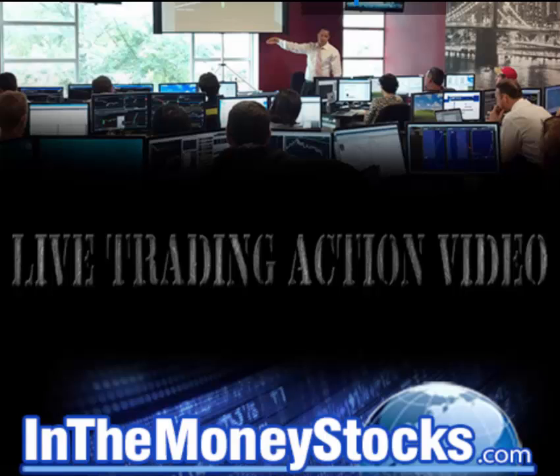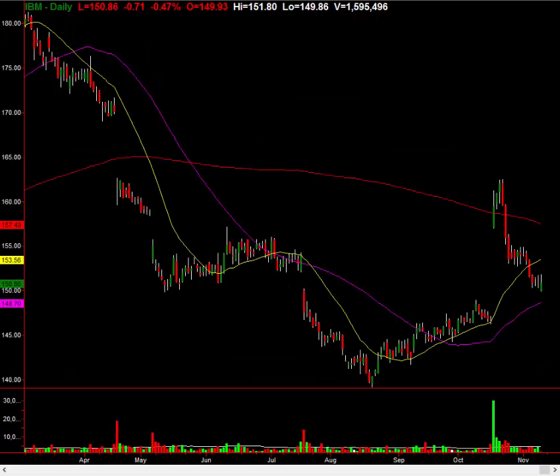Hey folks, welcome to InTheMoneyStocks.com's live trading action video. My name is Gareth Soloway, Chief Market Strategist here. Today is Thursday, November 9th, 2017.